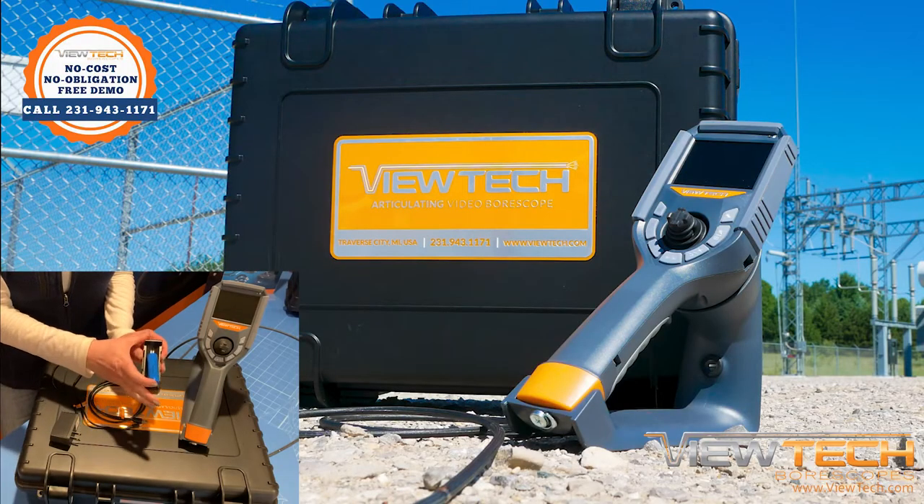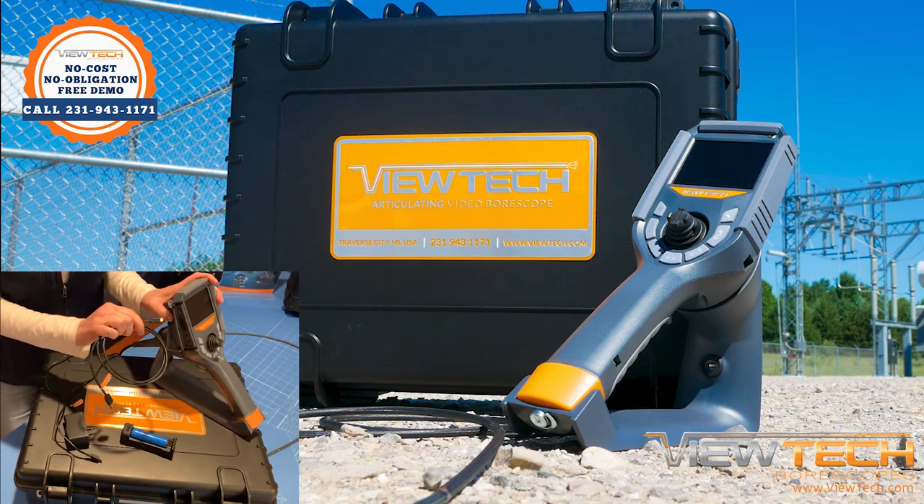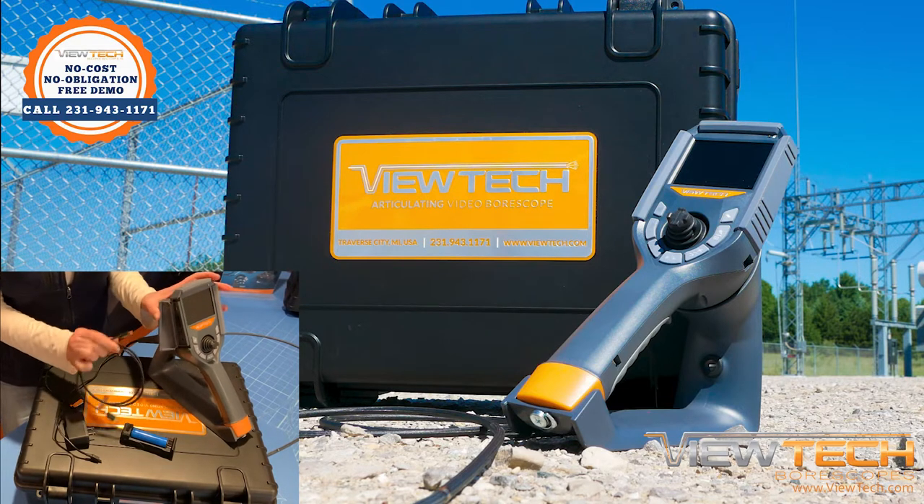Note: because Vutec boroscopes utilize an electrical current from either an onboard battery or AC power to operate the camera image sensor, it is not possible to classify video boroscopes as Class 1, Division 1, intrinsically safe.